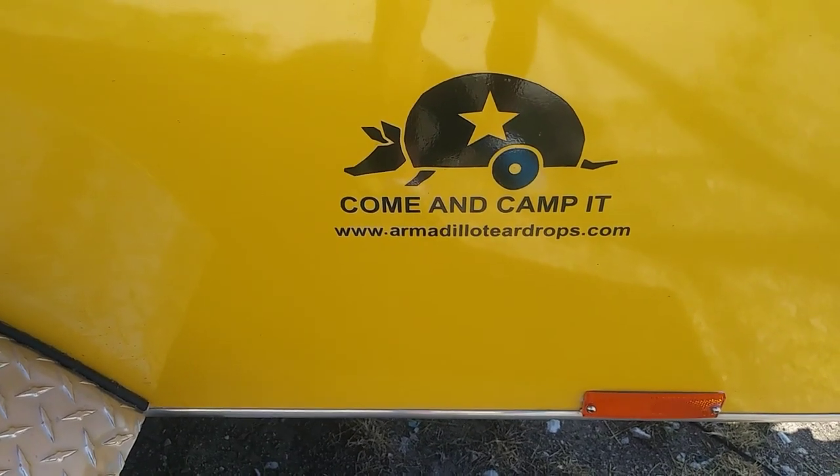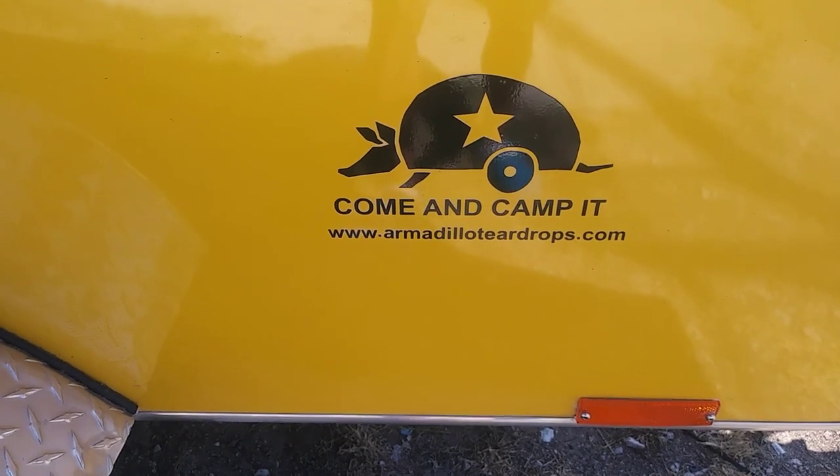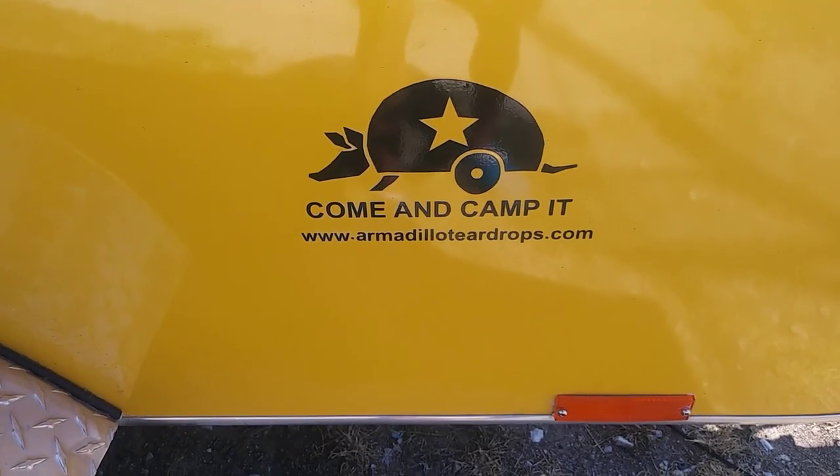Hi guys, this is Rusty78609 in Burnett, Texas, USA. It's about 10:30 a.m. Central Standard Time, July the 22nd.